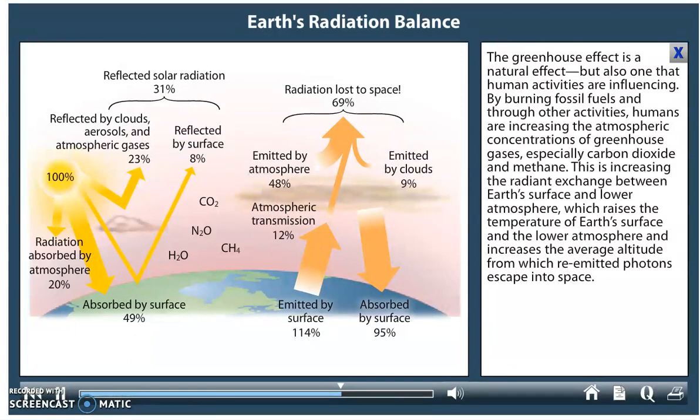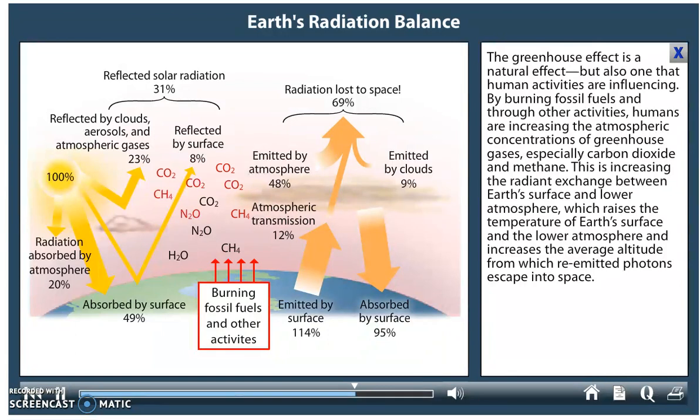The greenhouse effect is a natural effect, but also one that human activities are influencing. By burning fossil fuels and through other activities, humans are increasing the atmospheric concentrations of greenhouse gases, especially carbon dioxide and methane. This is increasing the radiant exchange between Earth's surface and lower atmosphere, which raises the temperature of Earth's surface and the lower atmosphere, and increases the average altitude from which re-emitted photons escape into space.